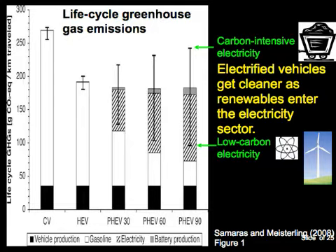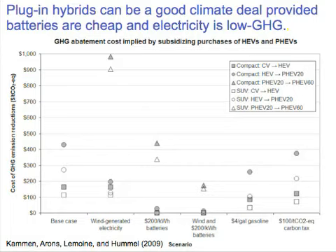If a plug-in is running on coal-fired electricity, it has more emissions than a hybrid electric vehicle running on gasoline, and only moderately fewer than a conventional vehicle. On the other hand, if they're running on low-carbon electricity, they have drastically fewer emissions than even a hybrid. So if you buy this plug-in now and plug it into the grid, your vehicle can actually become cleaner over time as states adopt electricity sector cap-and-trade programs and renewable portfolio standards. At current battery prices and electricity carbon intensity, subsidizing plug-ins as a pure climate strategy would not be a good deal—but if electricity were low-carbon or batteries significantly cheaper, they could become a good deal very quickly.